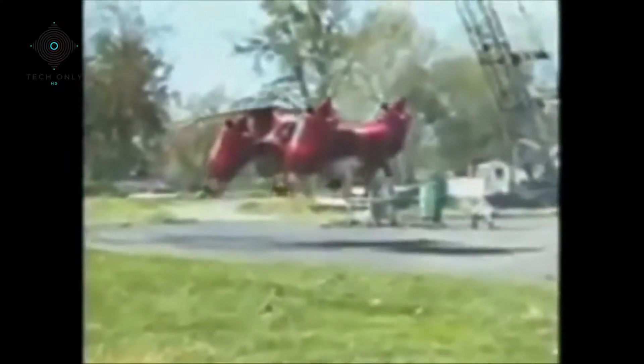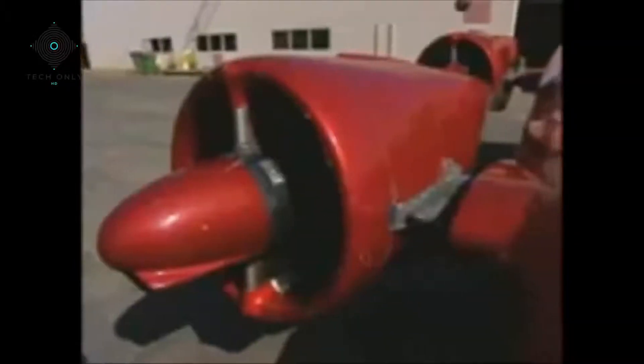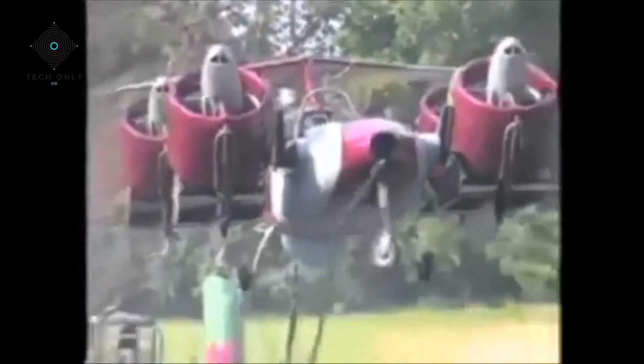The Moeller Skycar is a vertical takeoff and landing flying car. The pods, called nacelles, rotate to direct thrust. Inside each are fans powered by two engines.